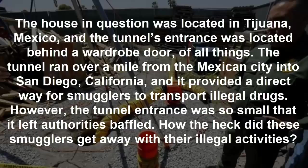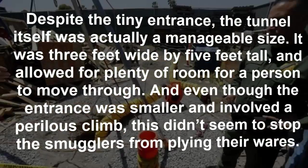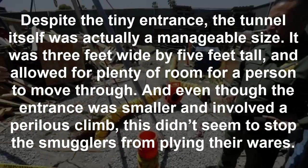The tunnel entrance was so small that it left authorities baffled — how did these smugglers get away with their illegal activities? Despite the tiny entrance, the tunnel itself was actually a manageable size: three feet wide by five feet tall, allowing plenty of room for a person to move through. And even though the entrance was smaller and involved a perilous climb, this didn't seem to stop the smugglers from plying their wares.